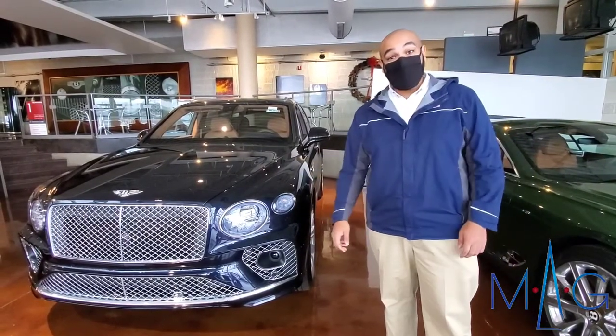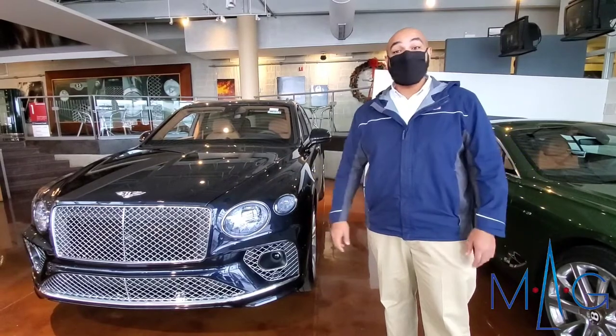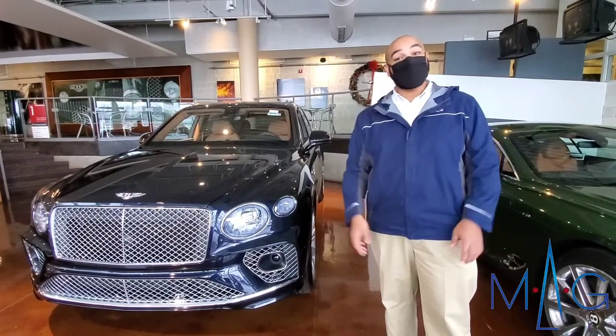So take some time to come on out — we'd love to have you here. Again, my name is Andy with Bentley of Columbus and I look forward to getting together.